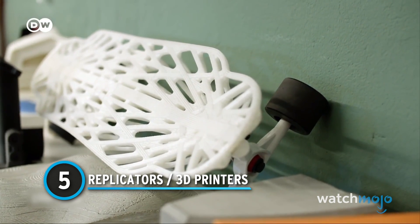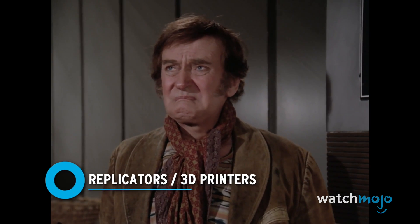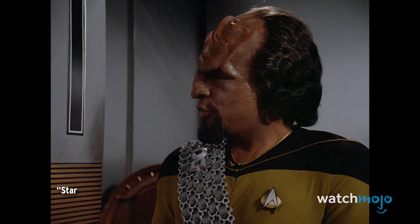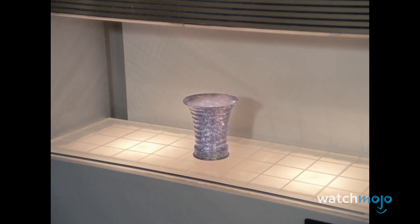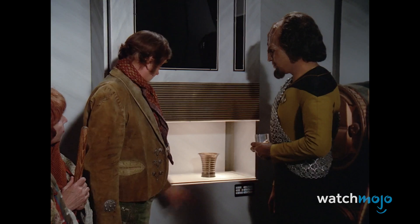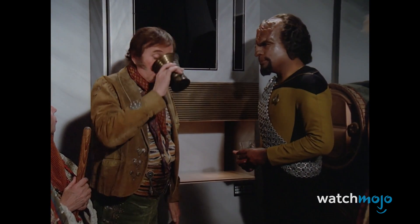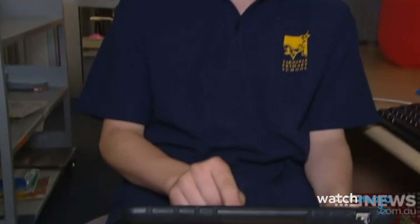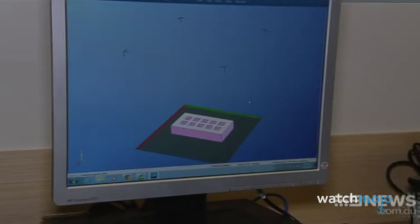Number 5: Replicators slash 3D Printers. The first time Star Trek: The Next Generation showed us what a replicator could do, every fan wondered what it would be like to have a machine that could make anything. Thanks to achievements in 3D printing technology, we're now seeing the beginnings of that fancy replicator. Known as additive manufacturing, 3D printers are computer-controlled devices that use a variety of different materials to create a 3D object using layers.